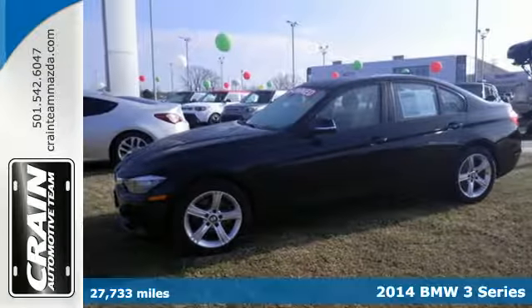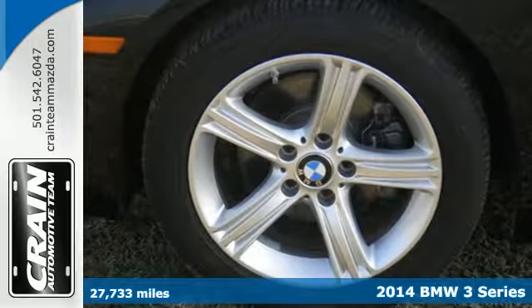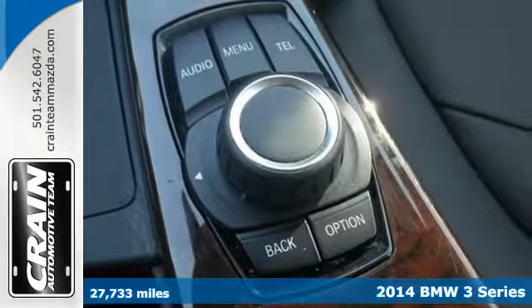It's a 2014 BMW 328i. A sportingly elegant exterior and upscale interior — it's the luxury car to own.